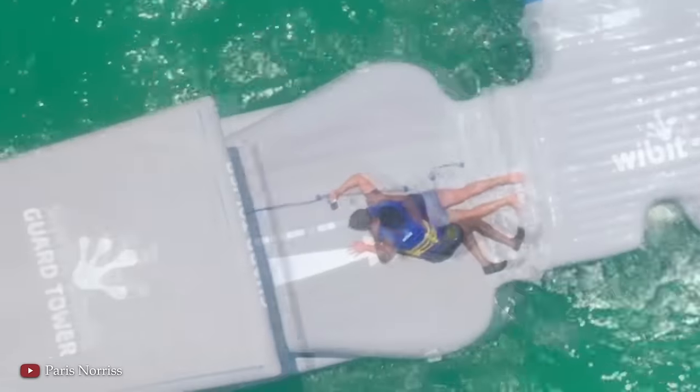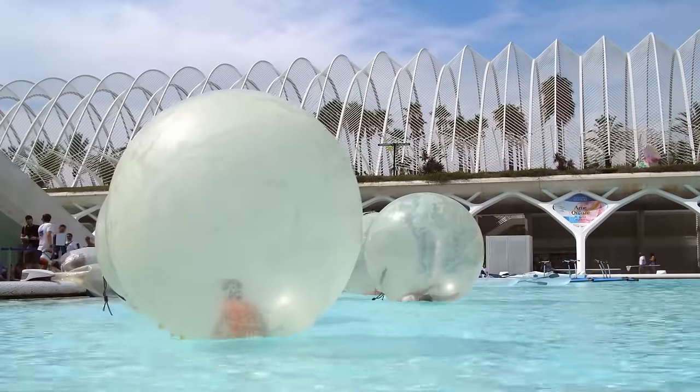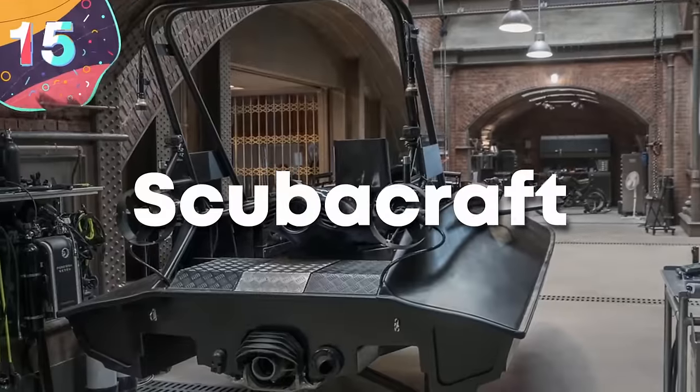Hey everyone, for today's video, we're going to take a look at the top 15 most awesome water toys ever made. Starting with number 15: Scuba Craft.